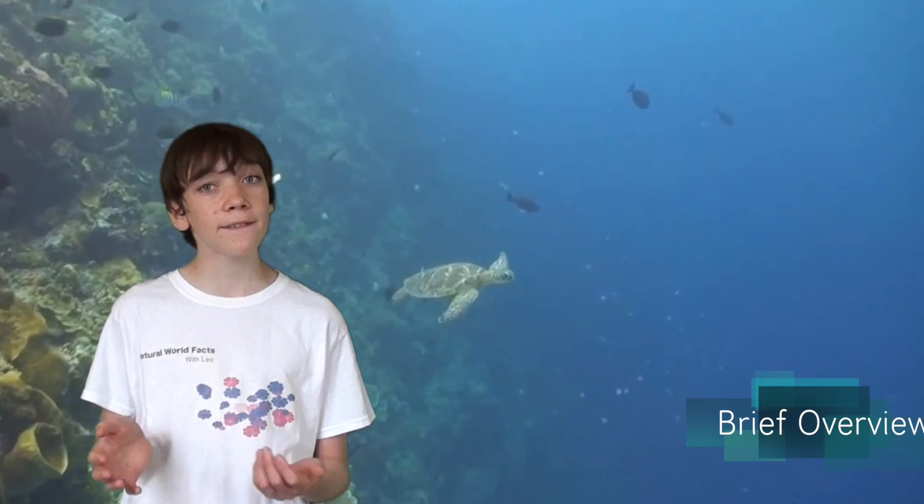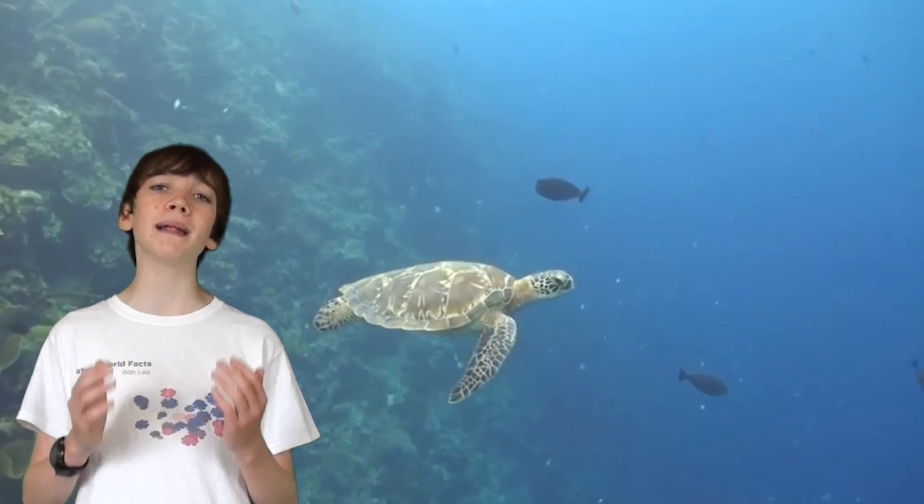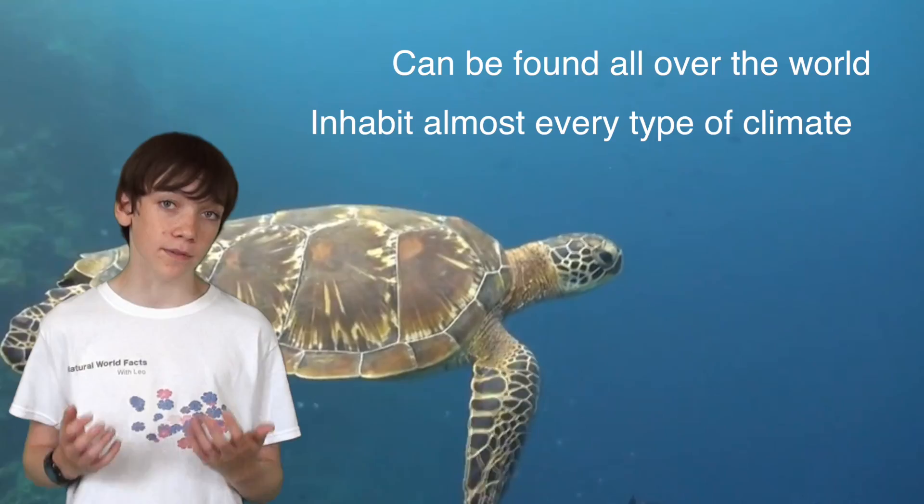Turtles are among the world's oldest groups of reptilians, having evolved millions of years ago. They can be found all over the world and inhabit almost every type of climate.